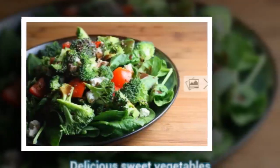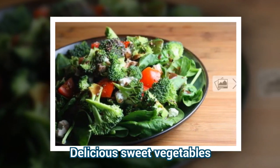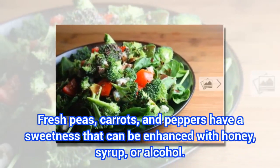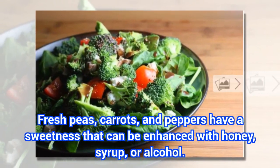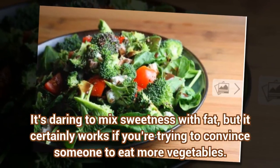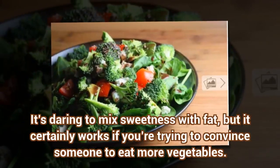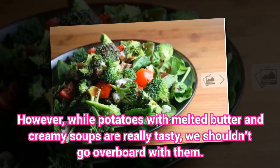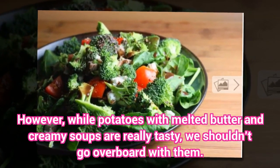Olive oil is great with both sweet and bitter flavors. Peppers — delicious sweet vegetables. Fresh peas, carrots, and peppers have a sweetness that can be enhanced with honey, syrup, or alcohol. It's daring to mix sweetness with fat, but it certainly works if you're trying to convince someone to eat more vegetables. However, while potatoes with melted butter and creamy soups are really tasty, we shouldn't go overboard with them.